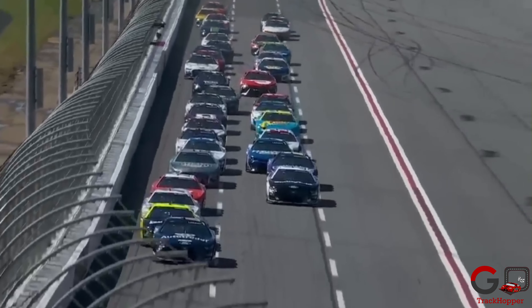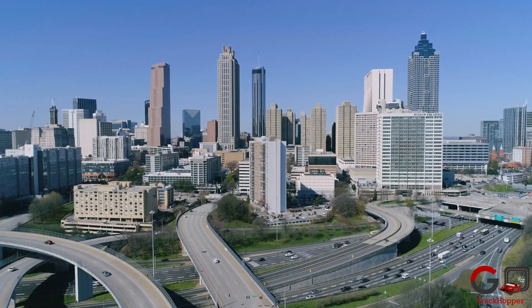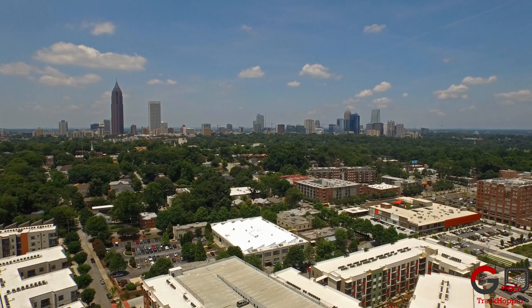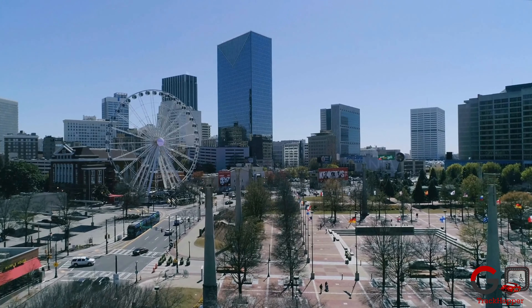Hey NASCAR fans! If you plan on attending the races at Atlanta Motor Speedway this season and are wondering what else there might be to do in the region, make the most of your race weekend with our travel guide. With the help of our sister site Go Globe Hopper, here are our picks for the top 10 things to see and do nearby.